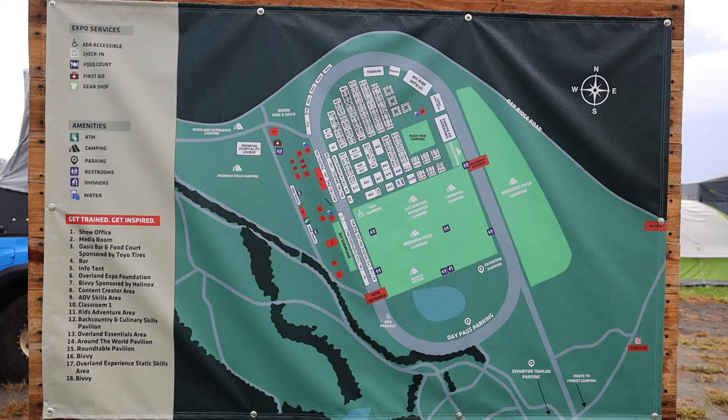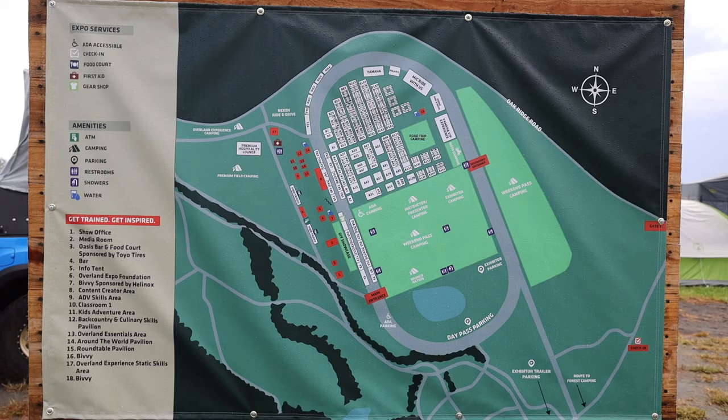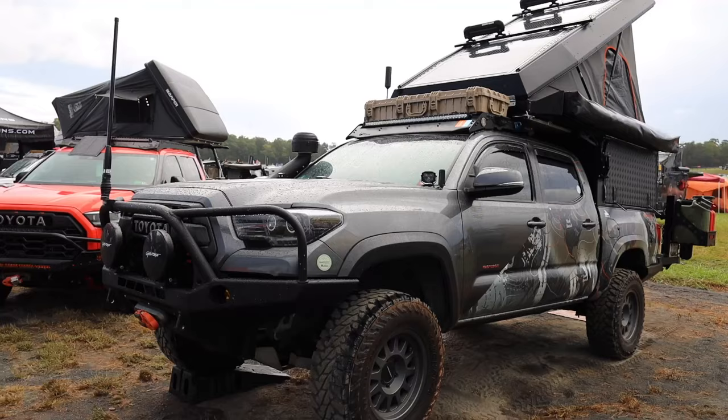We've got a great day today. I'm going to be here all day getting all the best I can find for you guys. So let's see what Overland Expo 2023 is like.